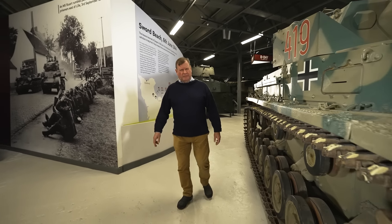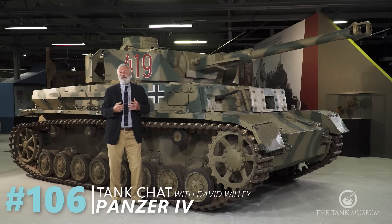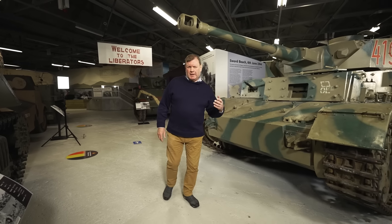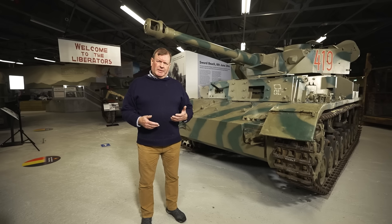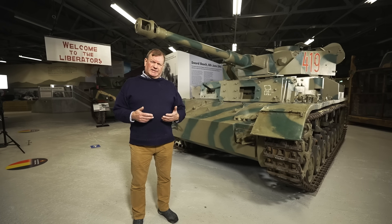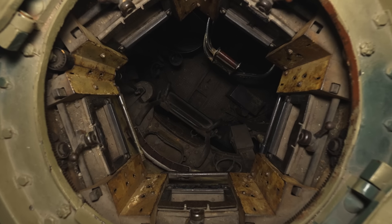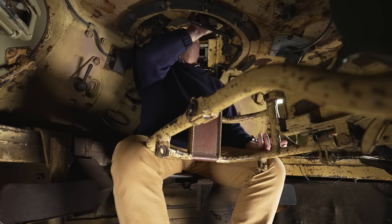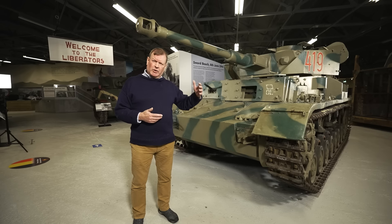If you've seen number 106 of our Tank Chat series, curator David Willey talks about this vehicle - the German World War II Panzer IV. What I'd like to do now is build on that and specifically get inside the tank and give you an idea of what it would be like to be a Panzer crewman in one of these vehicles in combat.